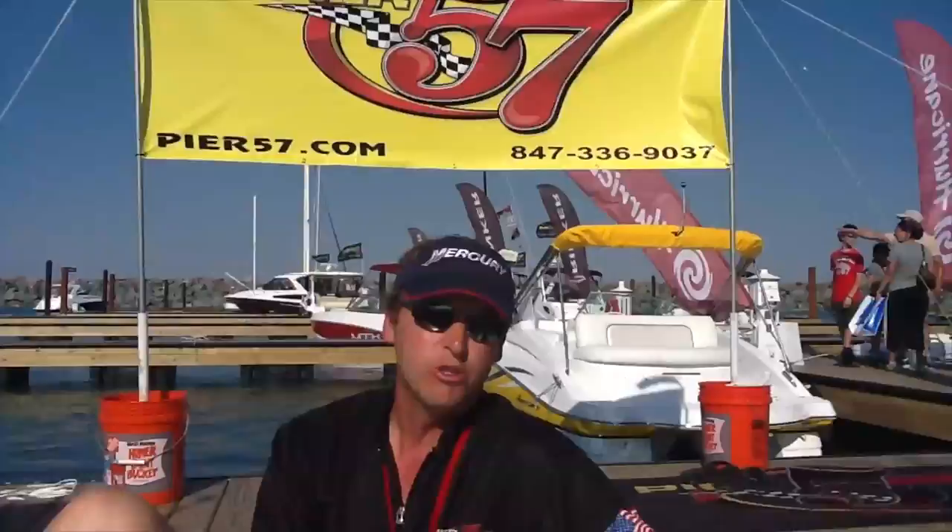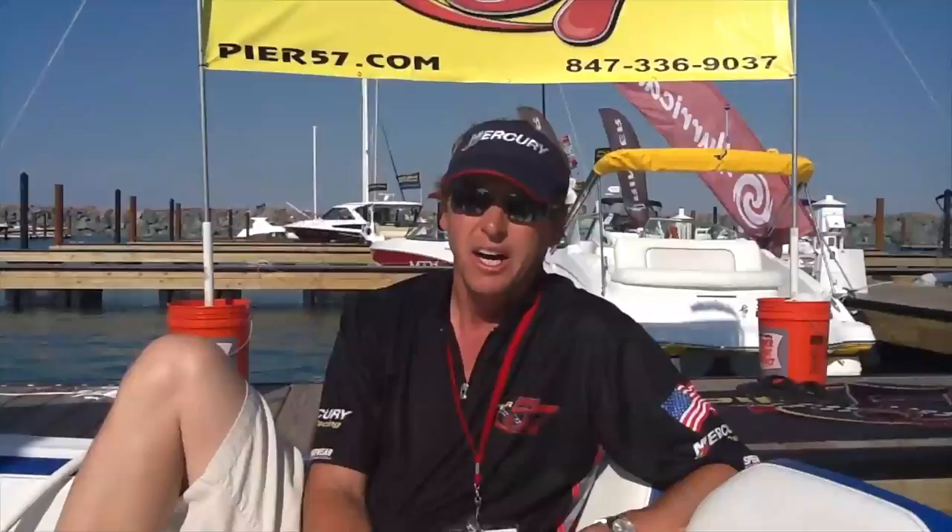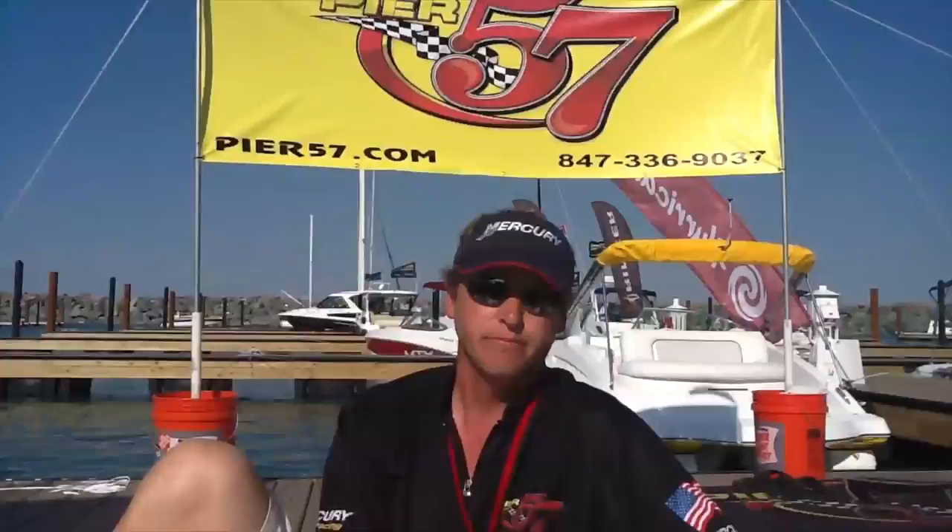The boat we're sitting on now is a Cigarette. We offer the Cigarette brand of boats, MTI, and Checkmate — our three new boat brands. Currently we're sitting on the brand-new 39 Top Gun Open from Cigarette. Gorgeous boat, 39-foot center console, open bow area, center console helm with triple 300 Mercury throttles on the back. This boat will run somewhere between the low to mid-70s with this horsepower package. You can put 10 to 12 people on board, all your gear, go out for a great day on the water. It's a fantastic design boat.